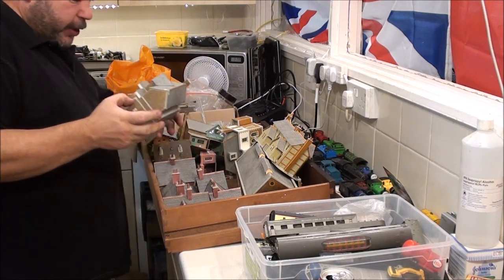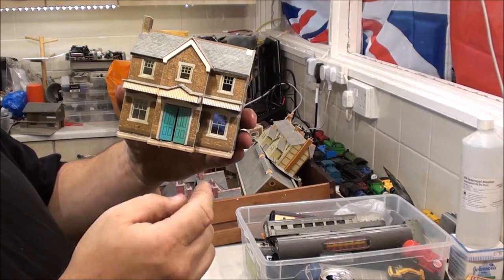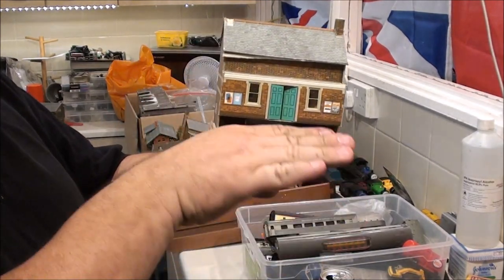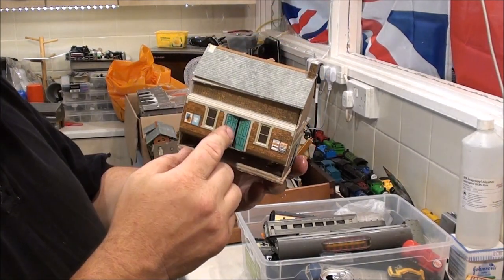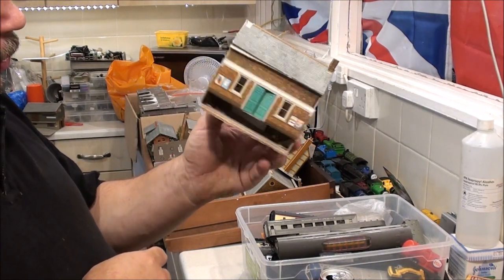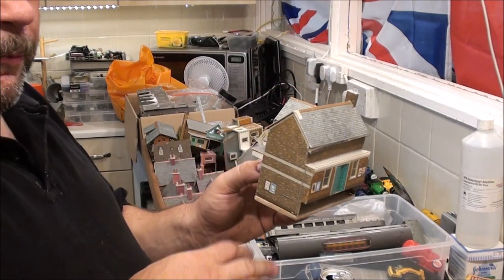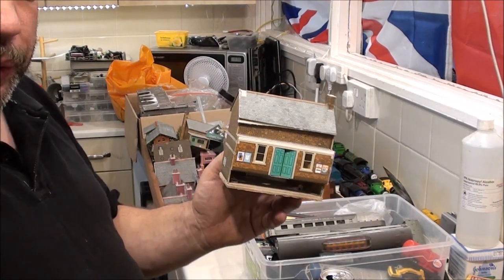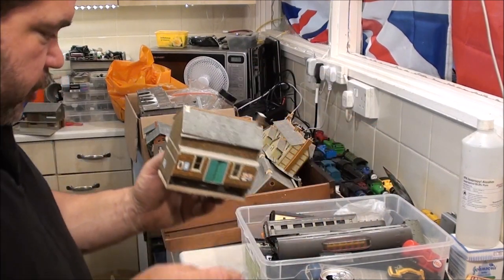I've got a few different station buildings in here. We've got this one with big grand doors at the front. You'd have your platform running up there, that's why there's a gap there — you'd need exit doors there. I'm guessing there would be steps inside if that was a real building. So my station is going to be ripped up. I don't want that, so if Kat sees this video and she wants my old station, she's more than welcome to it because I'm not going to be using it anymore.